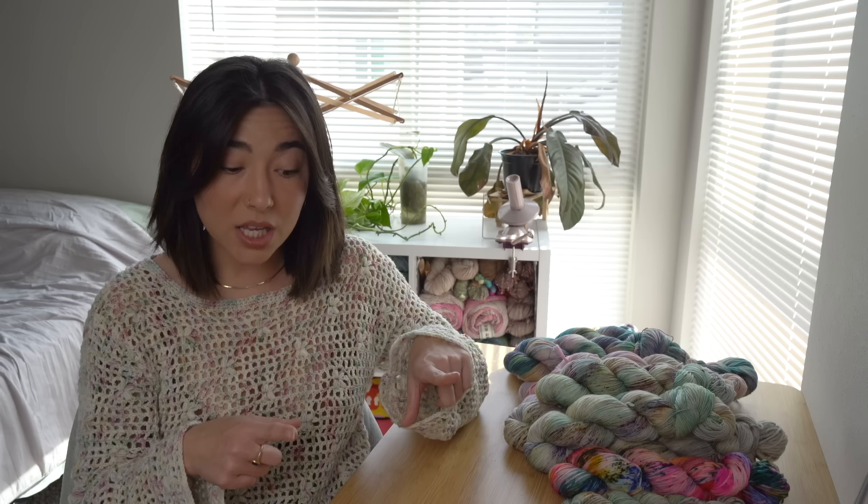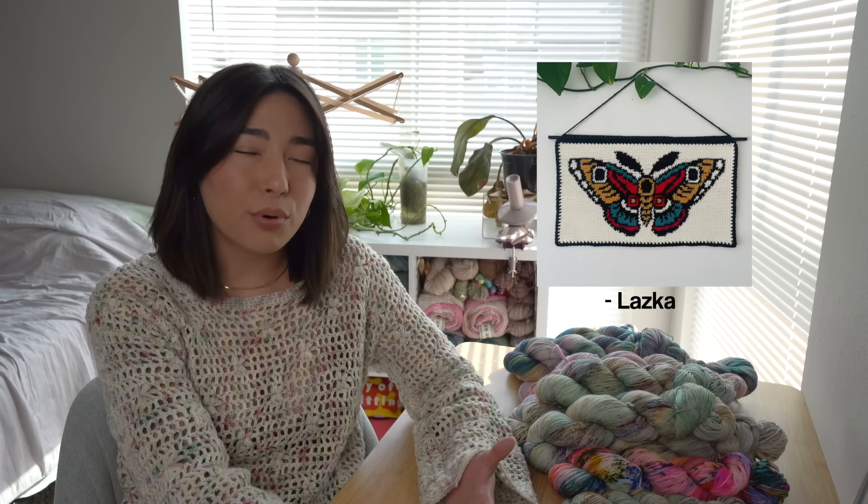Let's get into the crochet and knitting inspiration. Category number one is home decor and wall art. The first thing I stumbled across was a crochet tapestry hanging wall art featuring a moth or butterfly design. I think these projects would be very simple — the hardest part is just all the different color changes, whether you carry the yarn throughout or cut and switch colors.